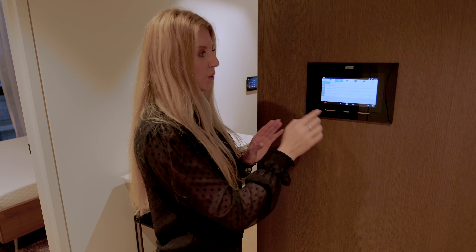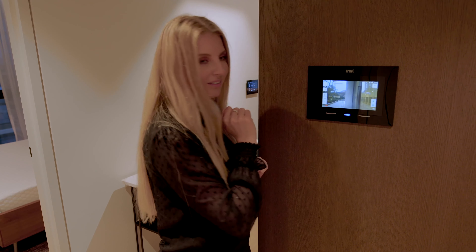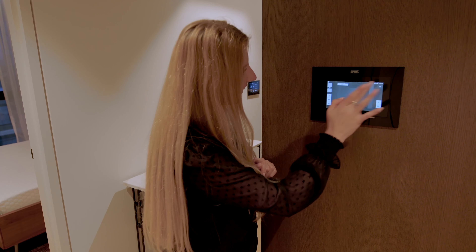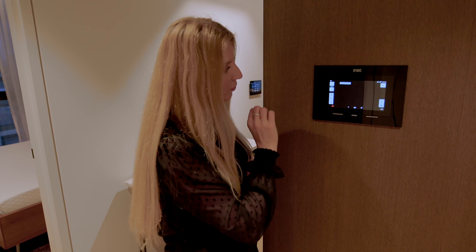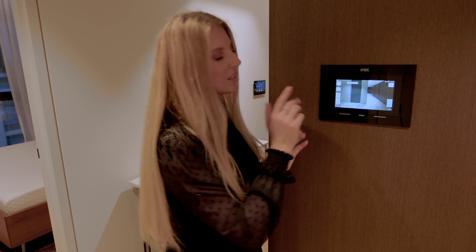Hi everyone, welcome back to my property episodes. Today we are in a new build development in Custom Square near Waterloo Station in South Bank. This two-bedroom and two-bathroom apartment has around 986 square feet. I'll pop the floor plan with all the description on the screen.